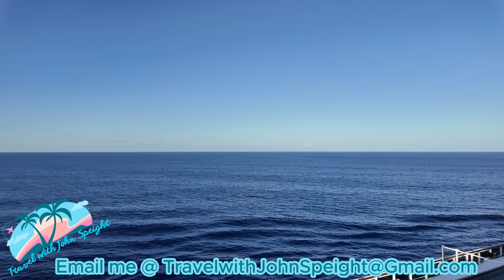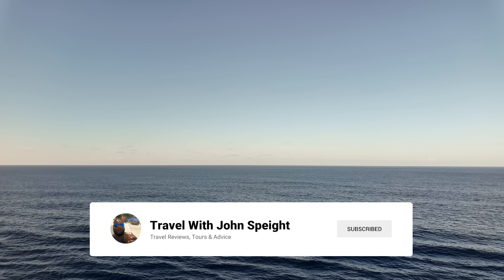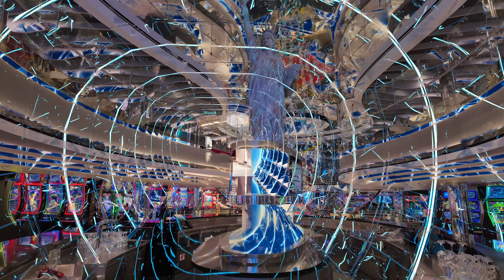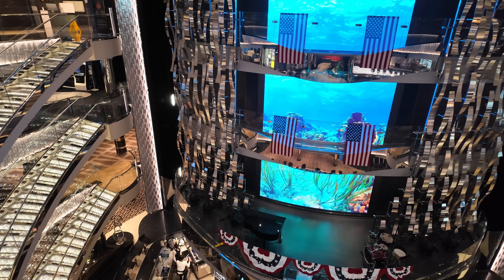If you're ready to book your next cruise, email me at the address below and let me be your travel advisor. Be sure to subscribe to my channel for more content on the Seashore coming soon, including a full ship tour and my review of specialty dining restaurants: Kaito Teppanyaki, The Butcher's Cut, and Ola Tacos.